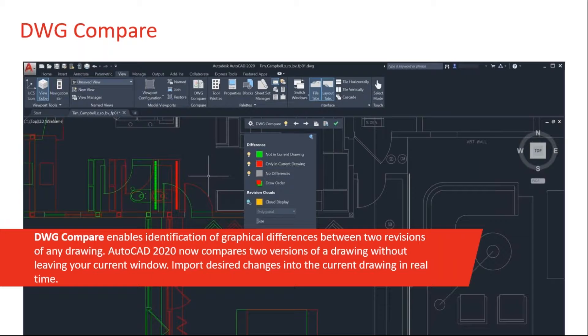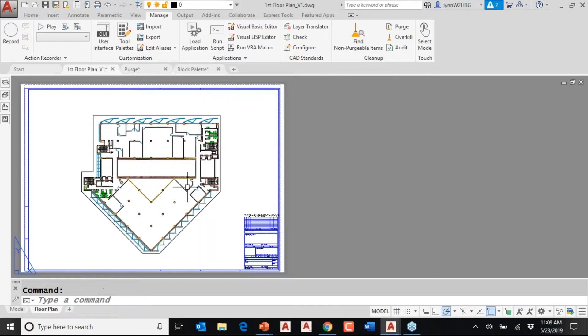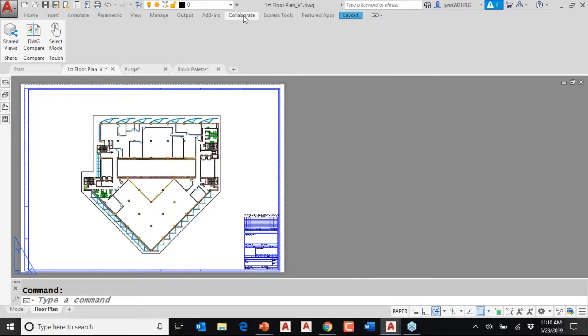The thing I love about it is it's super simple. Here I have a first floor plan version one, and I've discovered there's a version two, and I need to know the difference. I can go to the Collaborate tab on the ribbon — this tab was put into AutoCAD 2019. I kind of chuckle that it's on the Collaborate tab, because if we were truly collaborating, we would not need DWG Compare. I'm going to go ahead and click DWG Compare.